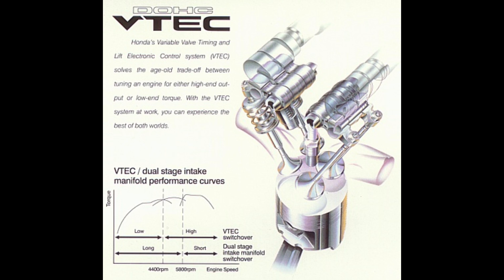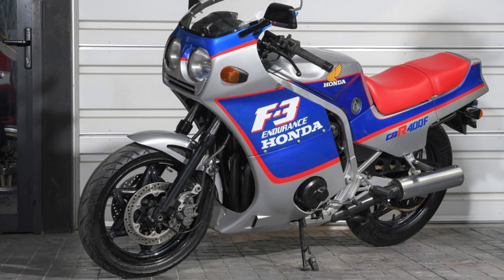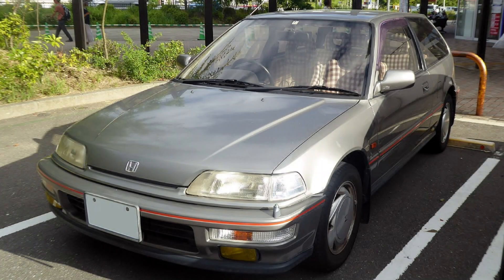But how did this technology come about? The origins of VTEC can be traced back to the early 1980s with the REV system on the Honda CBR400 motorcycle. This early system set the stage for what would later evolve into the VTEC we know today. In 1989, Honda introduced the first VTEC system in their cars with the Integra and Civic Si models — a revolutionary step combining low-end fuel efficiency with high-end power.